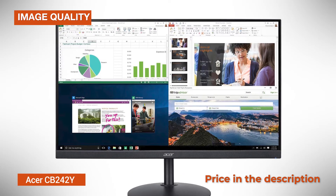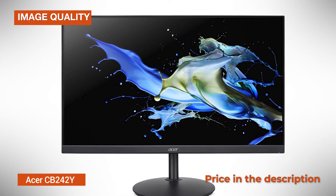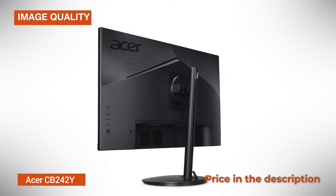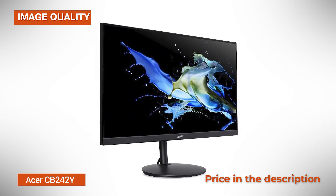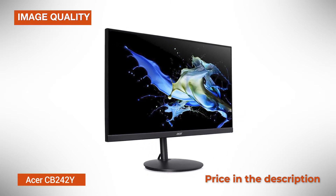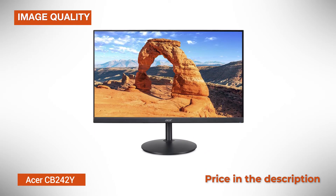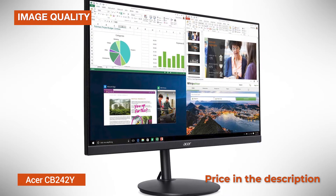Lastly, even though 1080p resolution is no novelty, it's still considered the standard. It's not very demanding on your GPU, meaning that you'll easily be able to maintain high frame rates in games even with a budget GPU. Plus, it provides a decent pixel density on 24-inch monitors, so you'll have plenty of screen space available as well as sharp and clear details. On 27-inch monitors though, 1080p results in a lower pixel-per-inch ratio which makes for a more pixelated image.